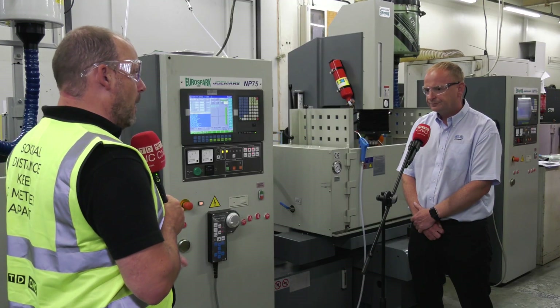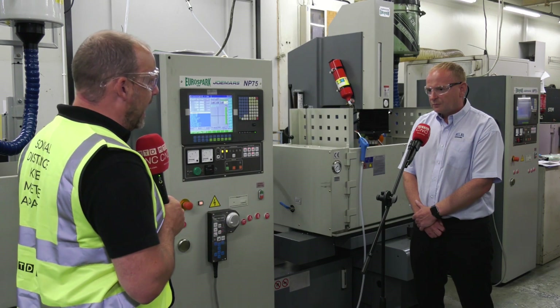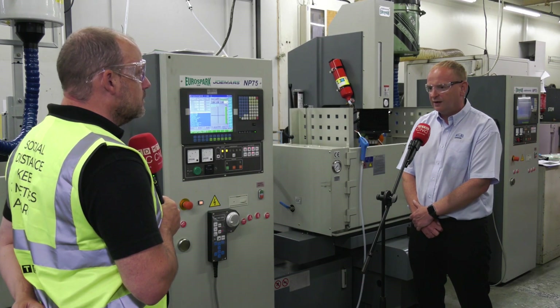And the increased amperage — how much faster are you now producing components? Have you removed that bottleneck? At the moment we're producing parts 30% faster through these machines and we expect that to grow further.